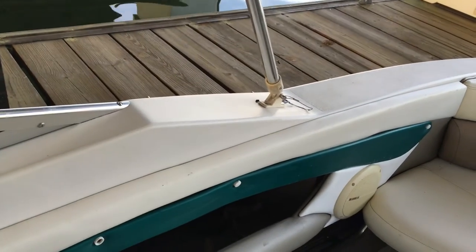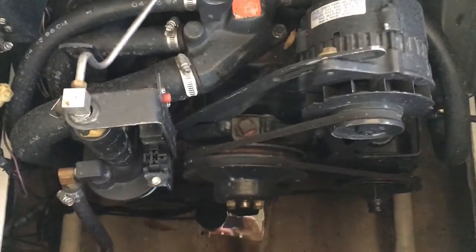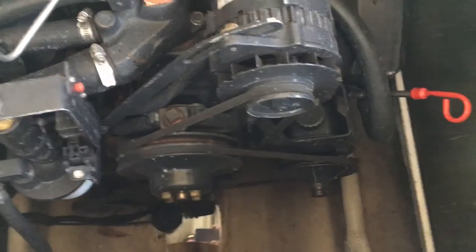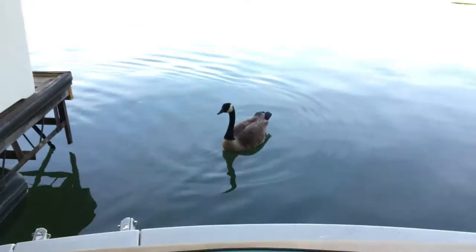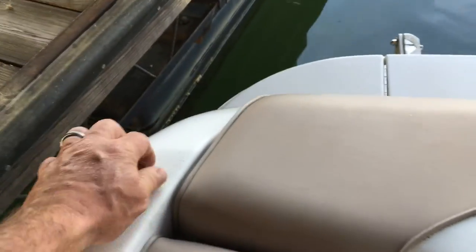Anyway, there it is — all dry except for what we had down in there from cleaning it up. There's pesky geese thinking we're going to feed them. And a light pole right here for your nav lights.